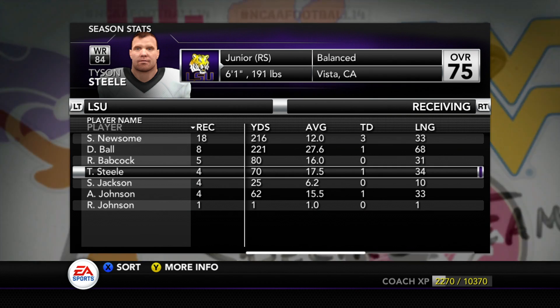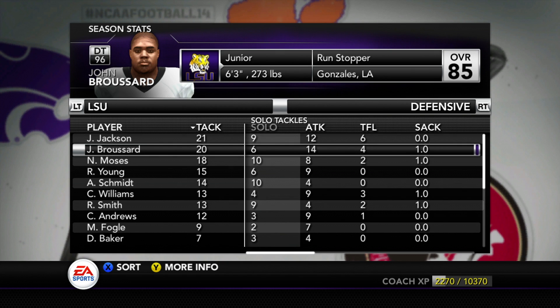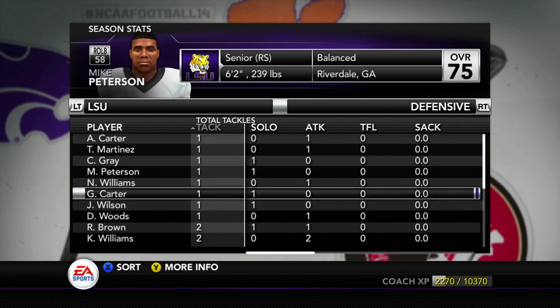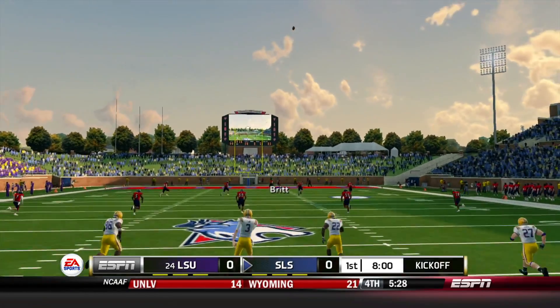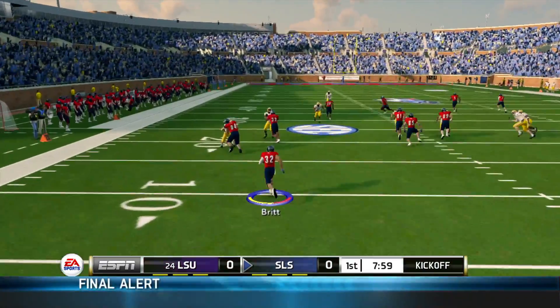We are going up against our former players in Tyson Steele and also one of our top recruits we thought was going to be a good quarterback in Joshua Wilson. He ends up transferring to DBU, which will definitely help out his career — he immediately gets a DB boost.